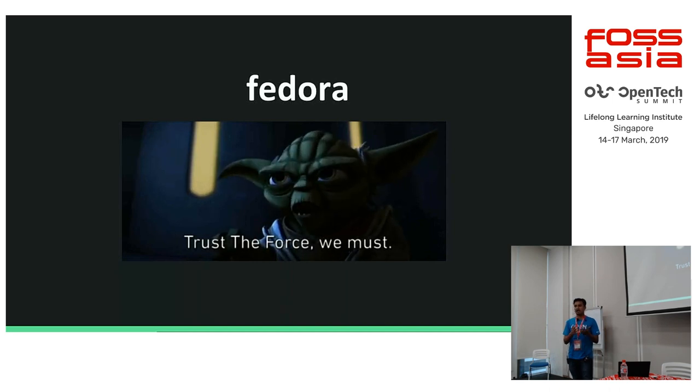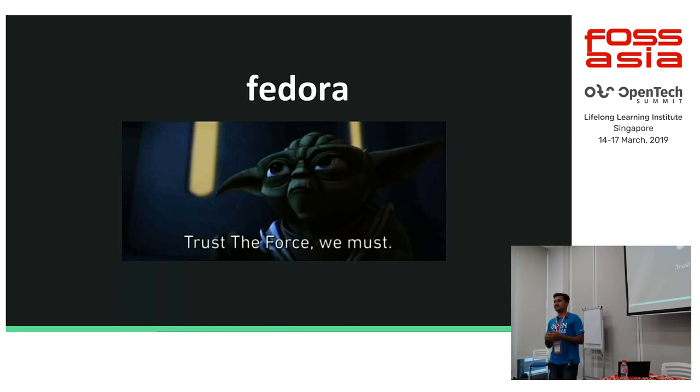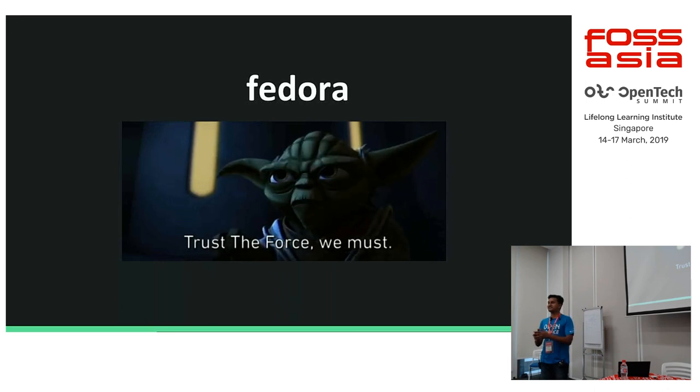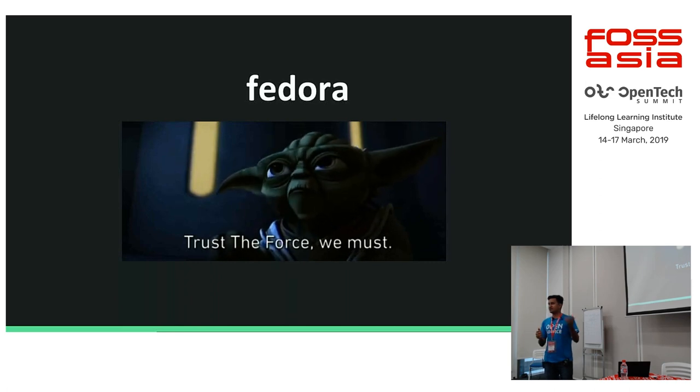I started using Fedora in 2010, so it's been my de facto OS for a couple of years now. That's why I trust Fedora. I use Fedora-based operating systems in my servers as well as my desktop right now.